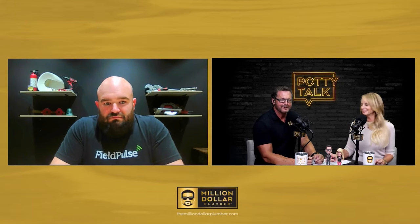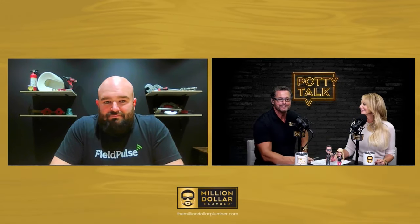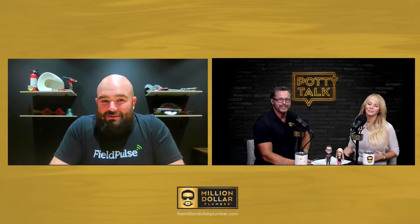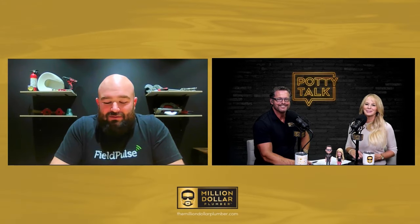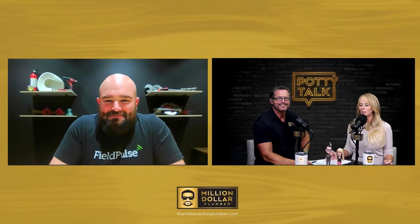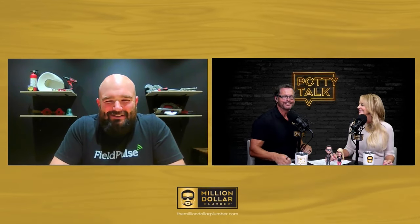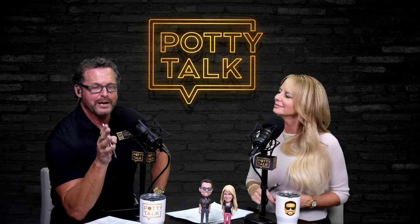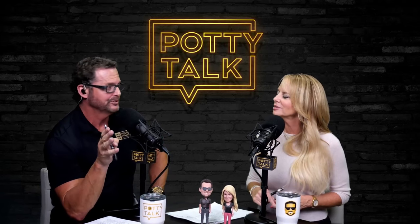That's a huge nugget of gold, Daniel. Thanks for taking the time to be with us. It was all mine — I'm looking forward to the next one already. We'll definitely have you back on. Go back and listen — he had lots of nuggets of gold there. A guy who's from the field himself. Of course, check out FieldPulse. Go to themilliondollarplumber.com/FieldPulse, grab the free demo and go through that. Or find the link in the show notes.